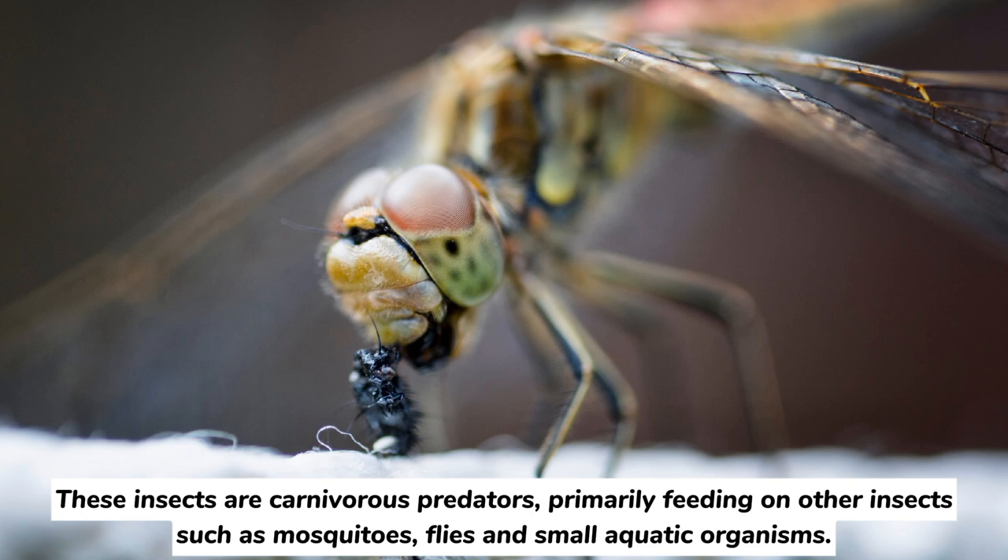These insects are carnivorous predators, primarily feeding on other insects like mosquitoes, flies, and small aquatic organisms.